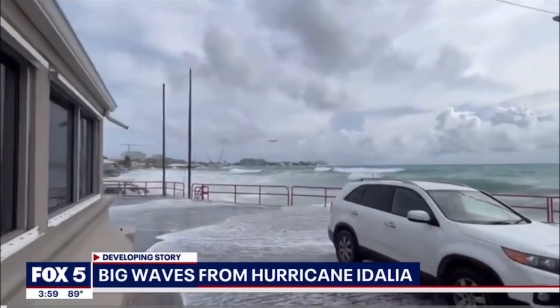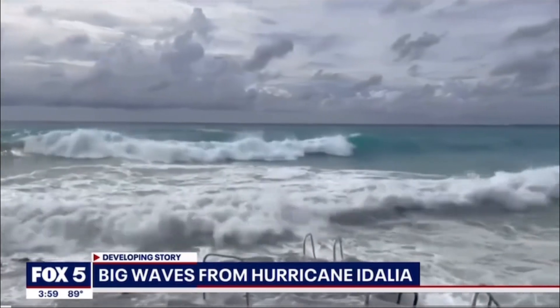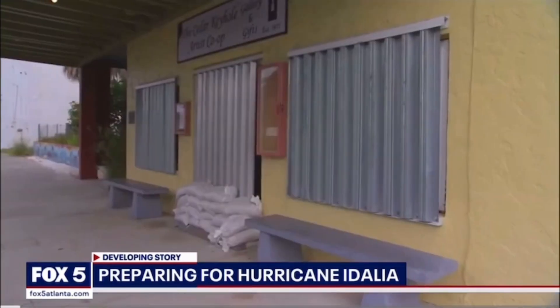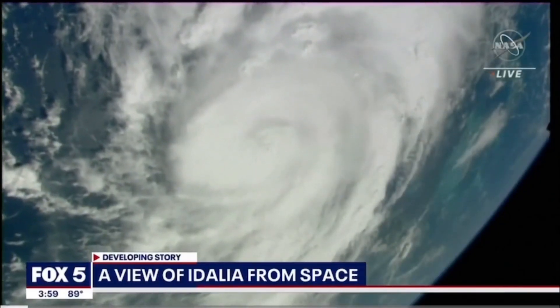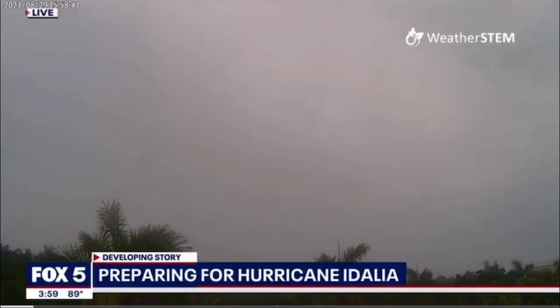Hurricane Adalia is already bringing big waves and rough seas to the Cayman Islands and now it is headed toward Florida. People in the Sunshine State are boarding up windows and filling sandbags before the storm hits. A satellite view of Adalia from space shows the storm preparing to take aim at Florida. We want to show you a live look from Cape Coral, Florida — dark clouds right now, with really low visibility as clouds roll in and the storm gets closer.